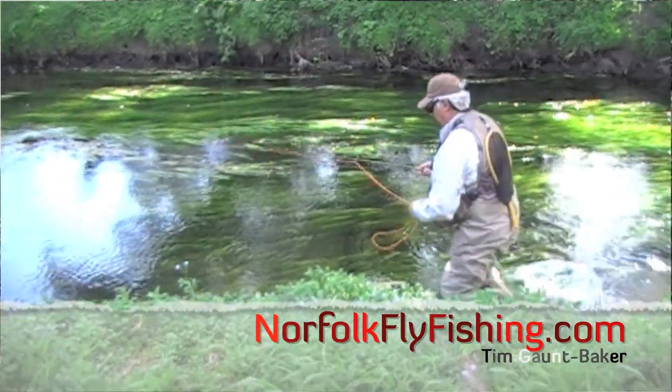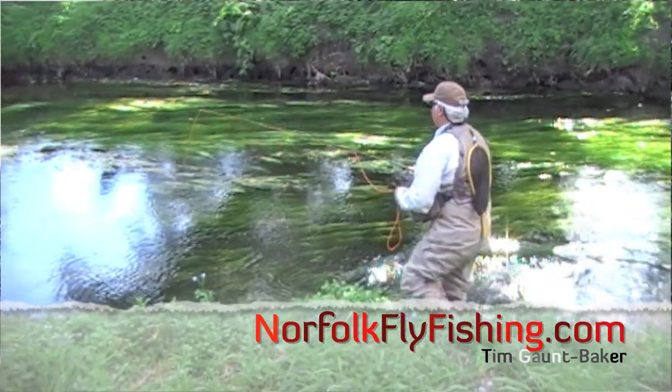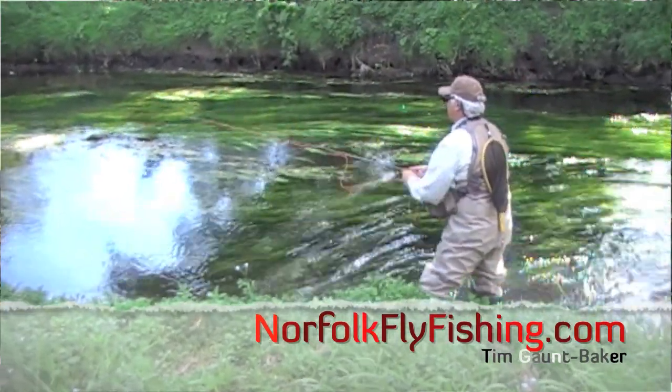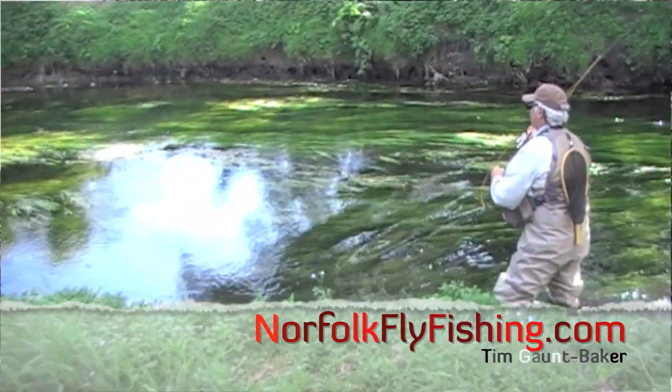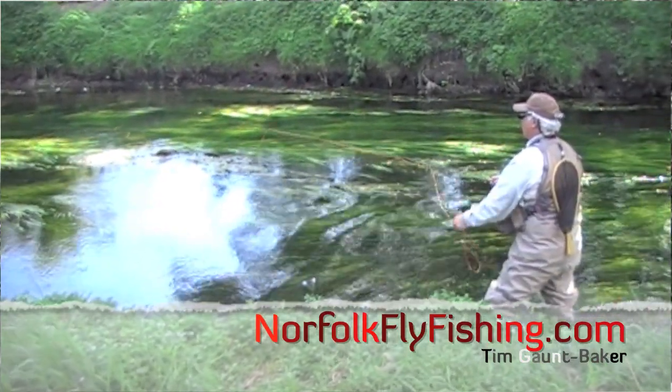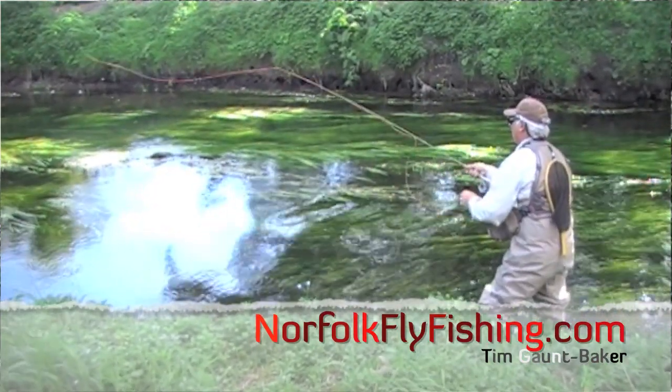So we've got some very famous rivers - the River Test in the south of England, which runs out into the sea near Southampton. We've got the Derbyshire Wye and the Dove, all written about in history going back to the 1600s, 1700s and 1800s.